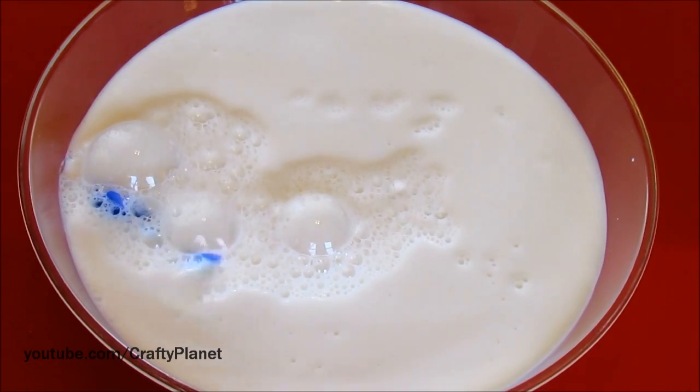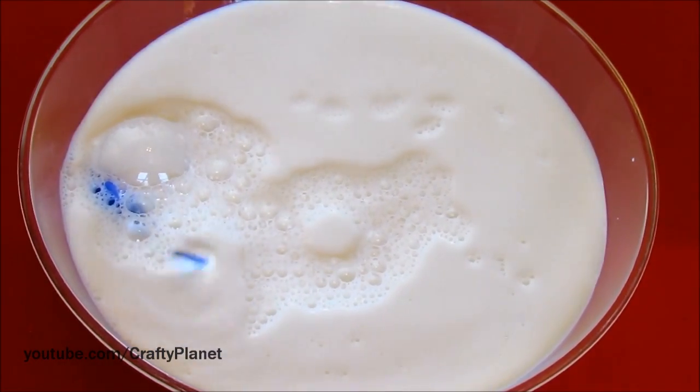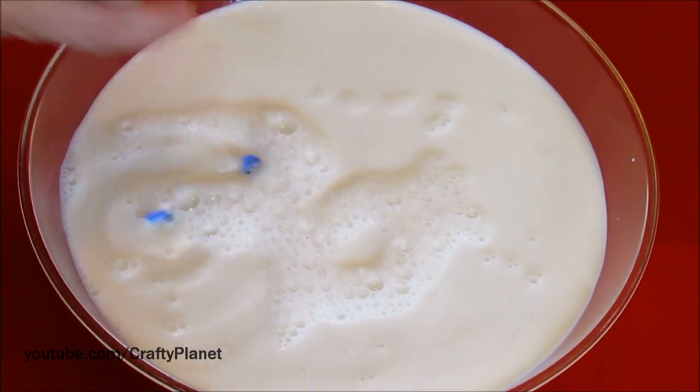I feel guilty for wasting a gallon of milk. This is kind of a scientific study — this is in the name of science. He kind of got stuck there. That's strange. Come on, little hex buddy.